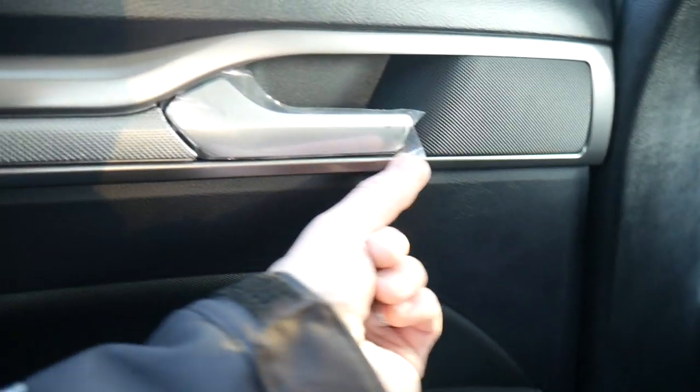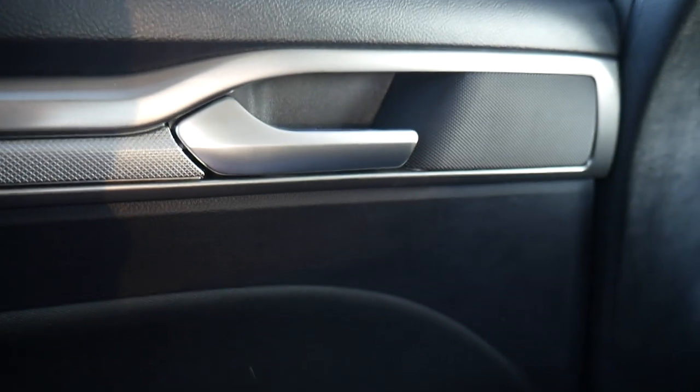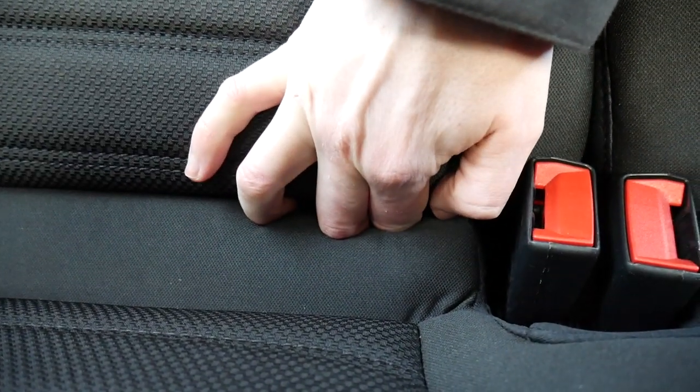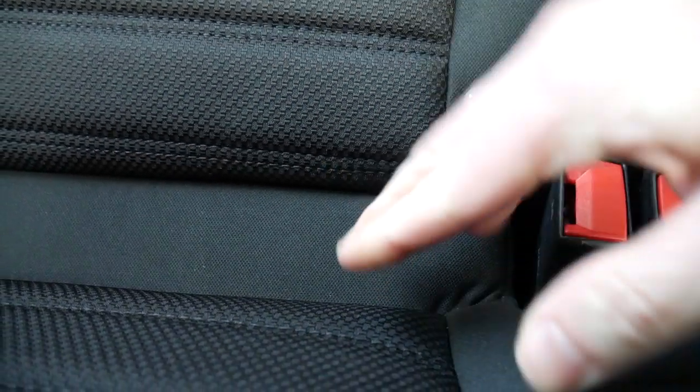There aren't a whole lot of other amenities back here — window controls and a door latch. The car looks brand new. You do get a foldable center armrest with two small cup holders. As for car seat anchors, Fords tend to bury these pretty far back, and it's the same here. You have to manipulate the seat quite a bit, and it's so far back I can't show it on camera — installing a car seat will likely be a big pain.